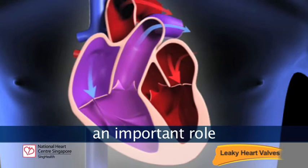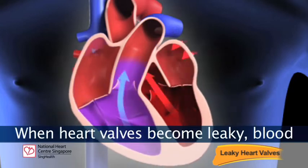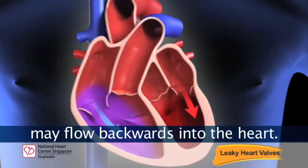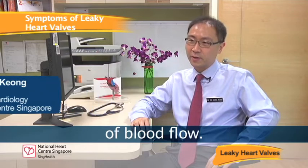Our heart valves play an important role in making sure the blood flows in one direction through the heart. When heart valves become leaky, blood may flow backwards into the heart. There are four major heart valves in the heart itself, and the valves control the direction of blood flow.